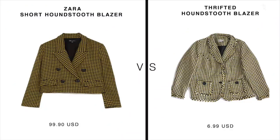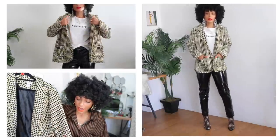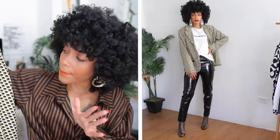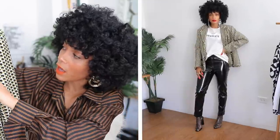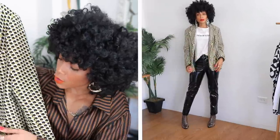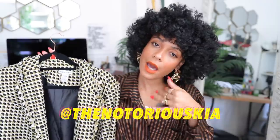Next is this houndstooth blazer — not plaid exactly, but I consider houndstooth, plaid, and checkered all in the same family. Inspired by Zara's short houndstooth blazer, it's in a size 14, extra large. It can be a little tricky to style, but you can play off the black and white with earth tones as well. I love the two pockets in the front. I'm going to be adding this one to my Depop shop — follow me at the Notorious Kia and come shop my closet.